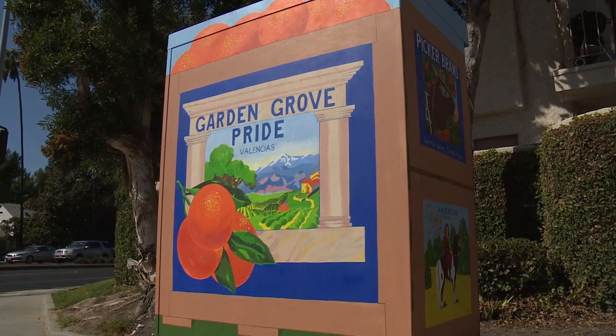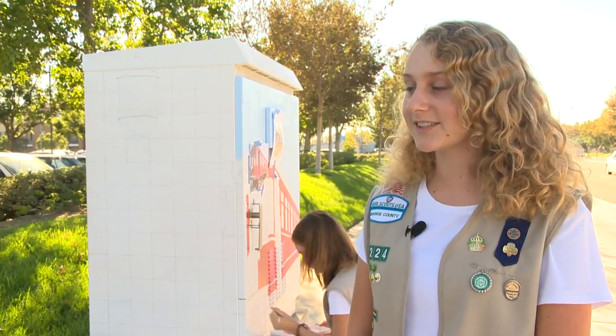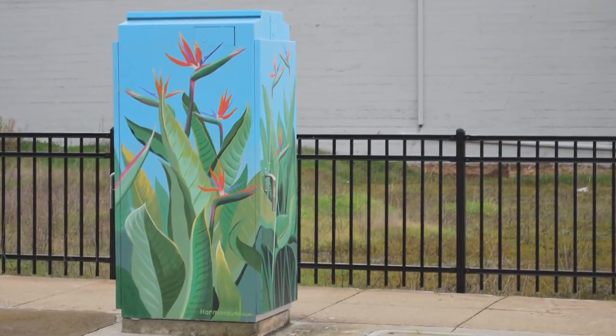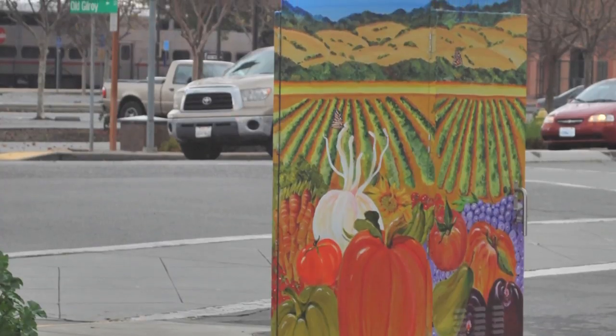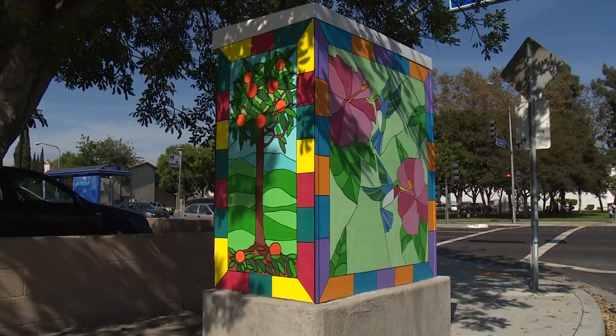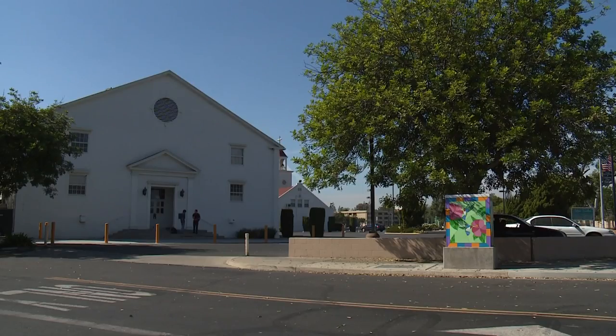The girls' interest for the project came after Alyssa was on a family trip to Northern California. Alyssa was inspired by transformer boxes in Gilroy that had depicted historical images of the city. She asked the help of her fellow troop member Patricia, who both now encourage others to give back to the community.